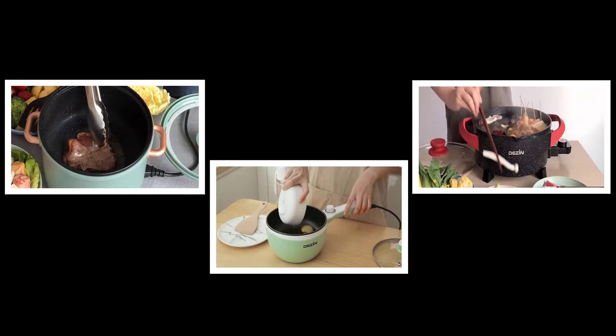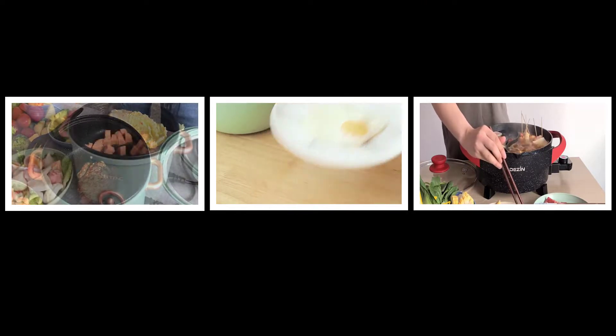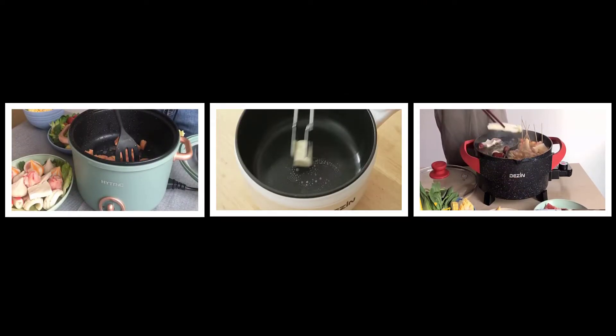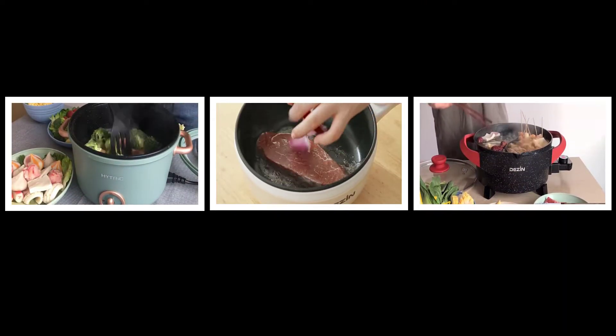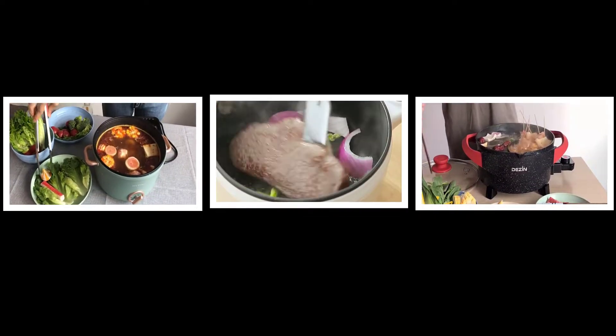Hey guys, welcome to my channel, Top 3 Zone. I am presenting the top 3 electric hotpots in detail briefly. The best electric hotpot links are given in the description box. So let's get started and enjoy this video.